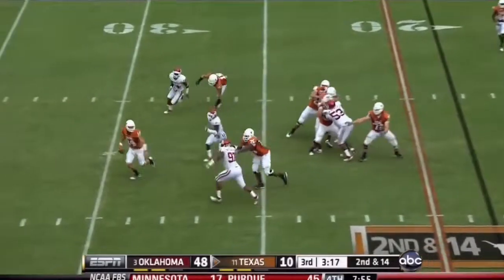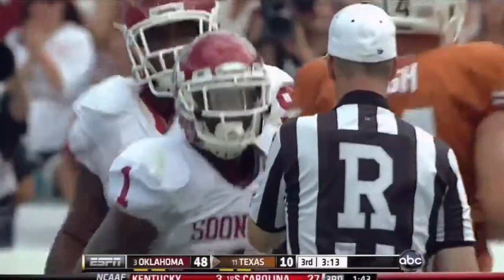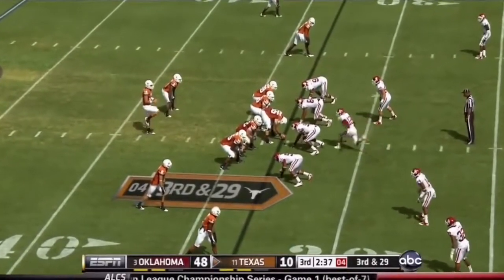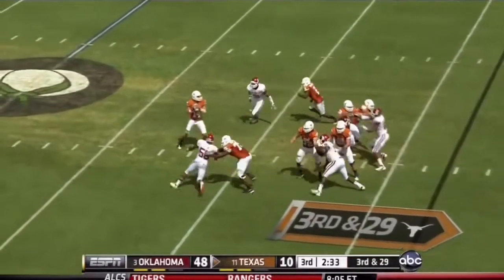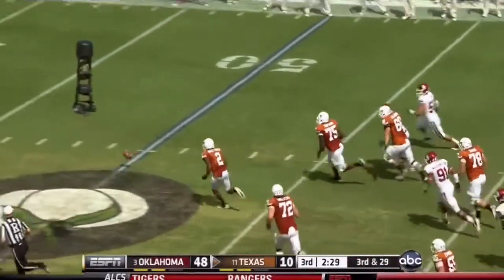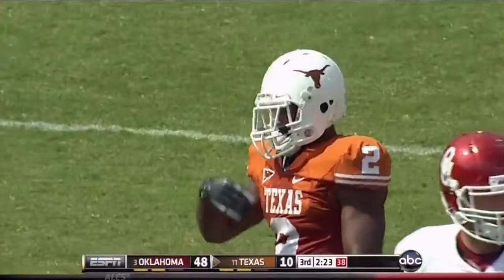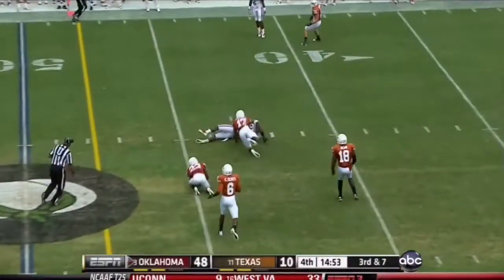Here's Ash in trouble — taken down at the 34 by Tony Jefferson. Third down and forever after that 15-yard loss. Jaden Bird has moved in at linebacker. Ash going down — fumble! Fozzy Whitaker bounces on it at the 45 after Ronnell Lewis punched it away.